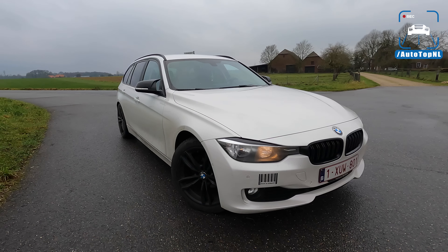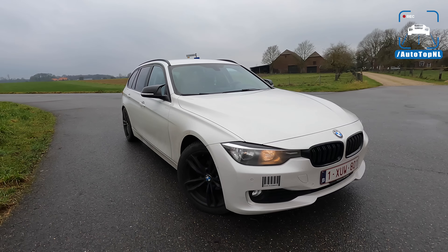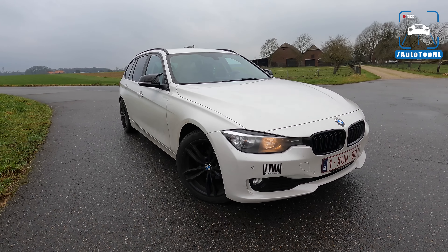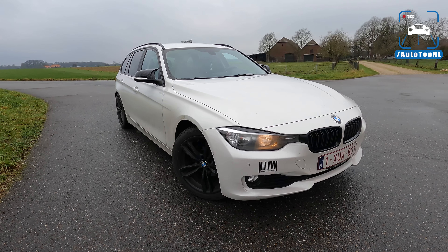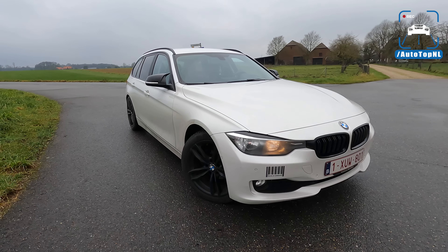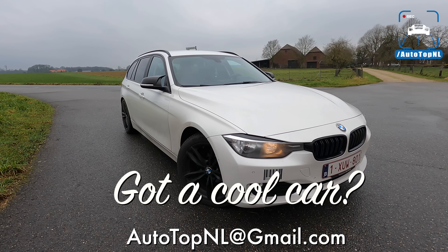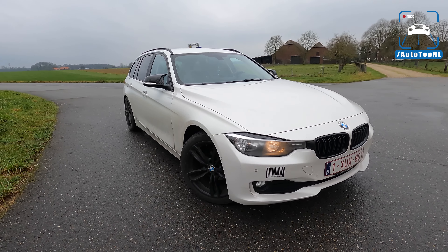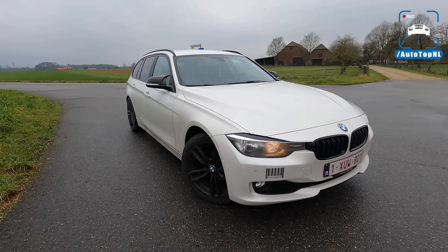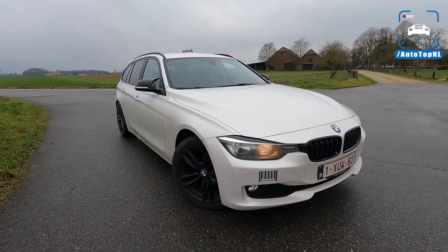What's up ladies and gentlemen and welcome to this POV review by AutoTopNL. My name is Max and today we are reviewing another viewer's car. This is Johnny's BMW 320d F31 from 2014 — he sent us an email asking if we wanted to drive his car and film it for our channel. We thought in the spirit of driving affordable cars, this is another one for that list.